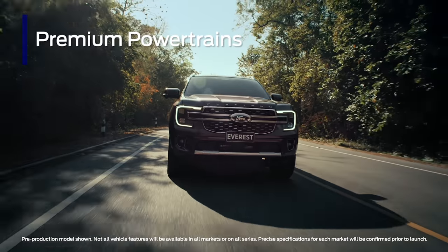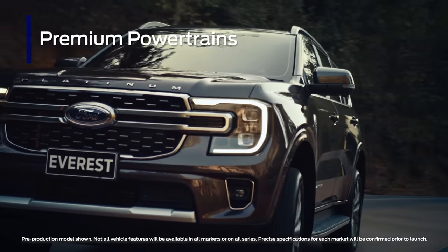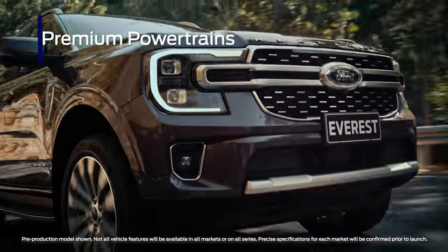A range of premium diesel powertrains will be available for the next-gen Everest, including a powerful 3.0-liter turbo-diesel V6.